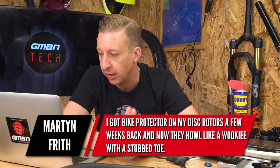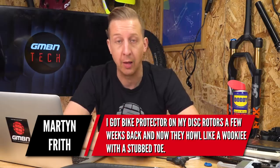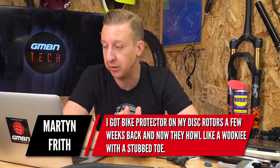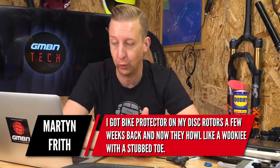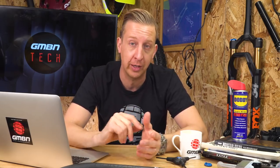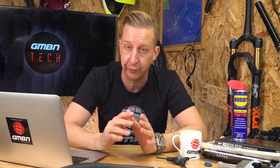Next up is from Martin Frith. I got bike protector — which is a water displacer — on my disc rotors a few weeks back, and now they howl like a Wookiee with a stubbed toe. Unlucky mate. This is one of the worst things that anyone can do. We always recommend when using any sort of lubricant, making sure it can't get anywhere near your disc rotors or pads, because once they're contaminated, they're almost certainly done in.